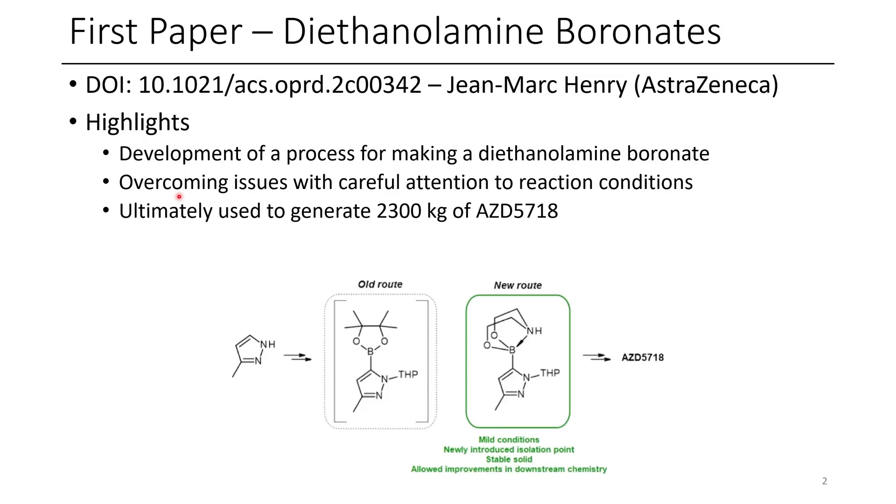In this paper, they had to overcome a bunch of issues such as careful attention to reaction conditions, and they ultimately used this process to generate 2,300 kilograms of AZD5718.